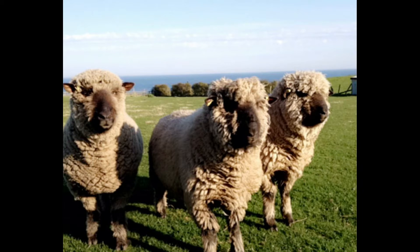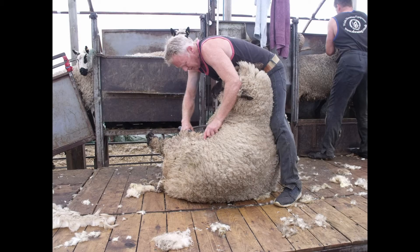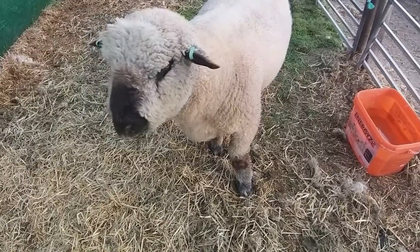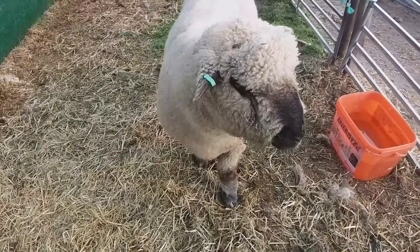The Oxford Down is a generally hardy breed that can survive in most conditions. They won't often jump fences and can be easily bucket trained and are friendly. It is typical for ewes to have twins during lambing and despite their size there are little lambing issues. Lambs are also born with a good covering of wool and do not suffer from the cold when compared to other breeds.